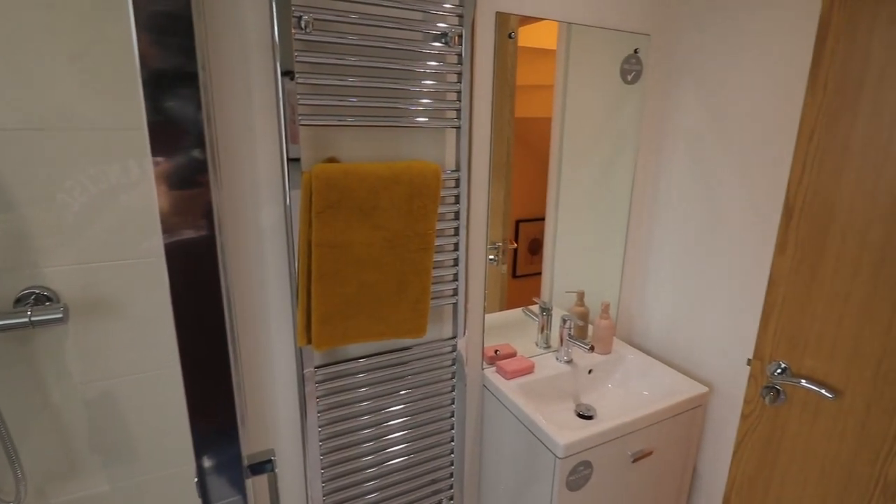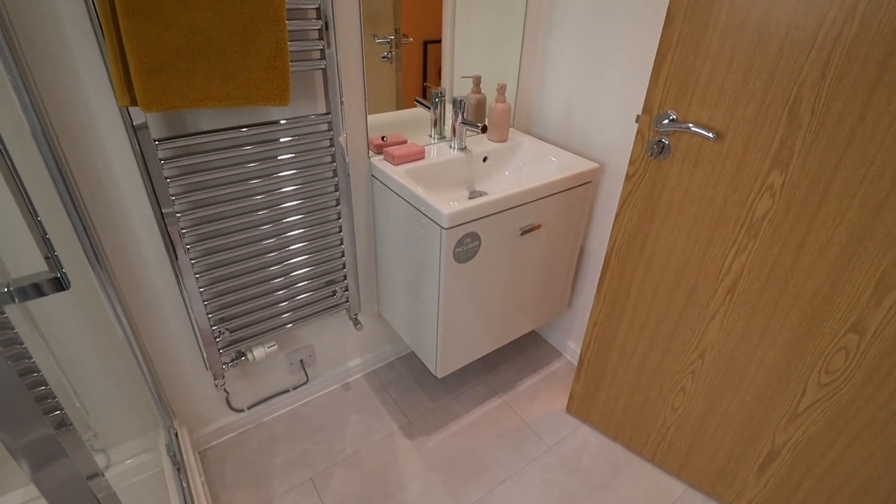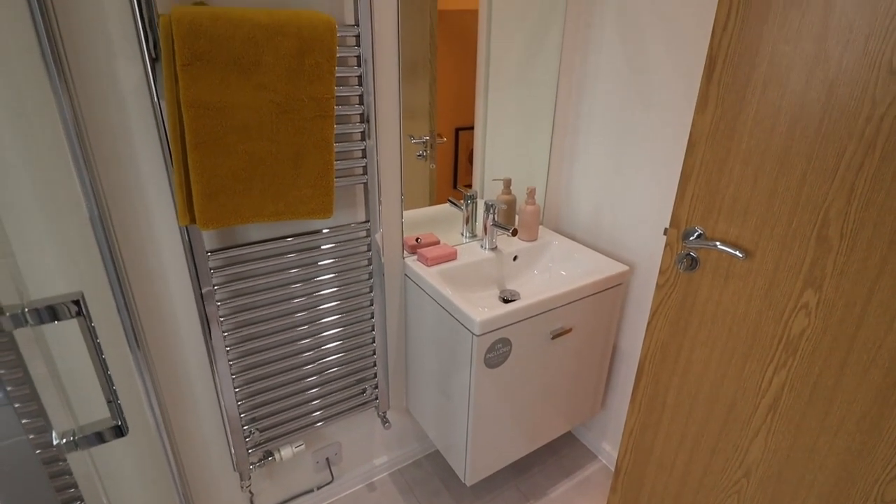One very beautiful thing in this bathroom is this long tall towel rail, which can keep the bathroom nice and warm in cold winter days.